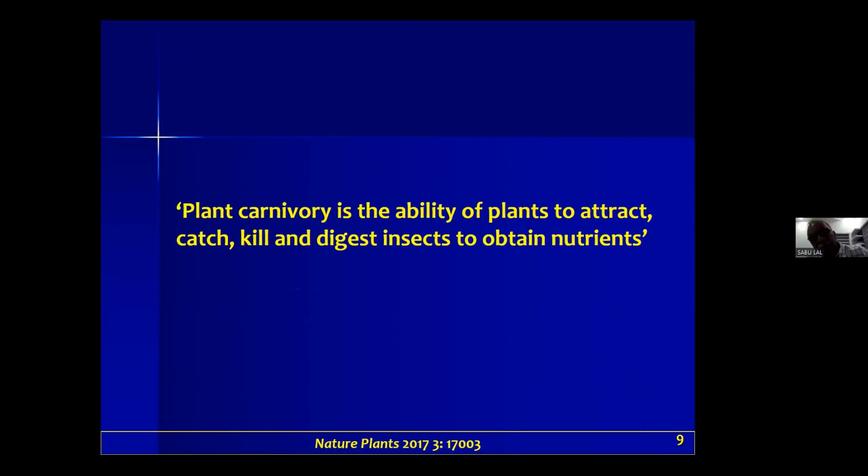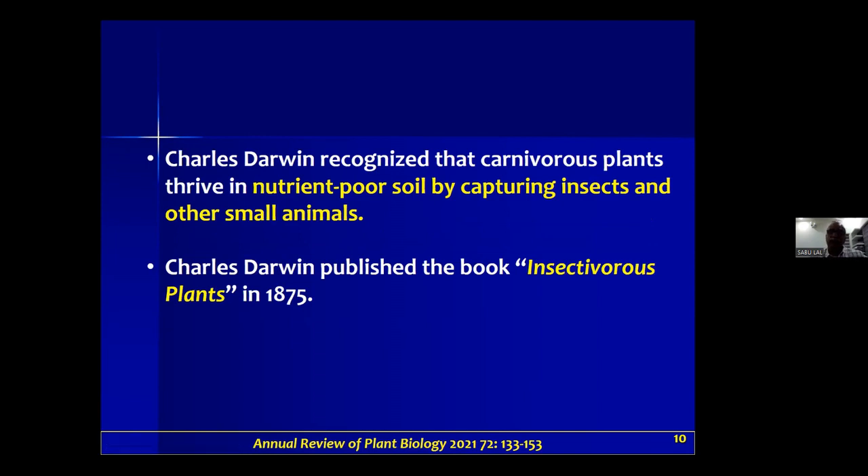Plant carnivory is the ability of plants to attract, catch, kill, and digest insects to obtain nutrients. Charles Darwin recognized that carnivorous plants thrive in nutrient-poor soil by capturing insects and other small animals, and he published the book 'Insectivorous Plants' in 1875.